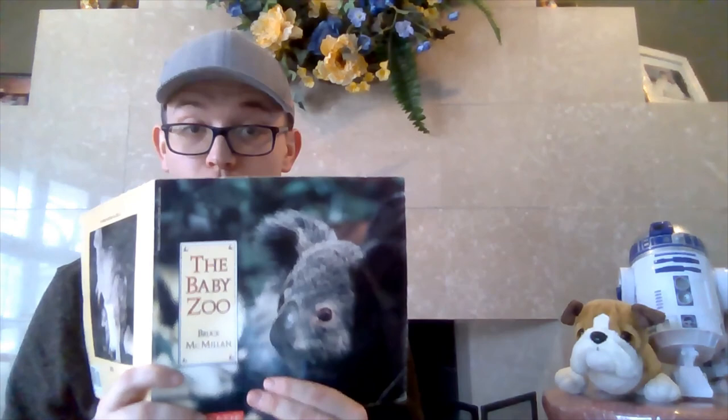So there's a whole bunch of baby names, and we got to see so many cool pictures of them in The Baby Zoo by Bruce McMillan. I hope you enjoyed, and thank you for listening.